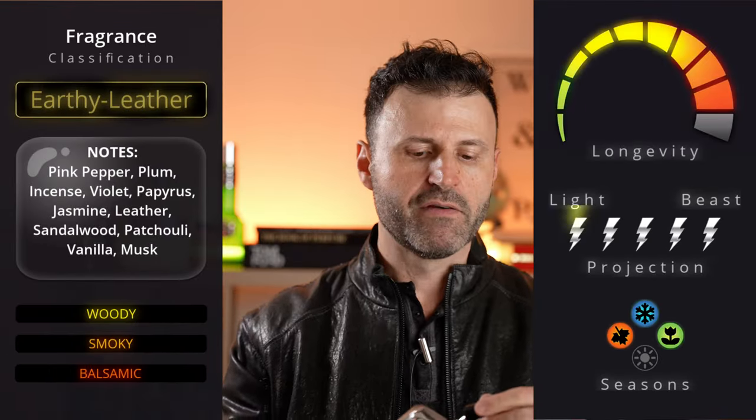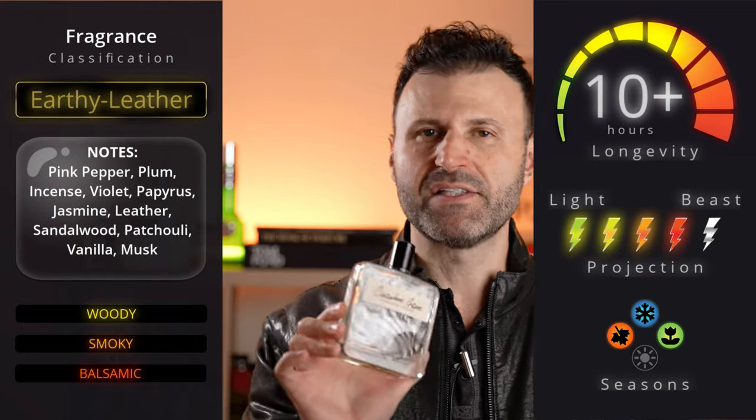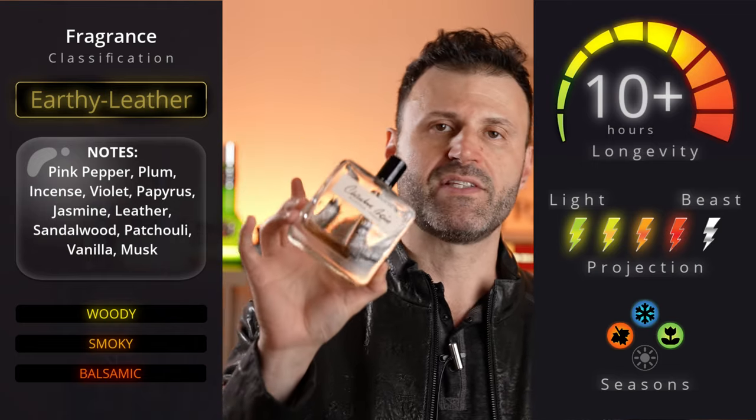At number 8, this is my third bottle — Chambre Noire from Olfactive Studio. I love this one so much I keep going through bottles. Chambre Noire features pink pepper, incense, plum, and a gorgeous smoky leather, as the name implies — 'dark room.' Very similar to M7 from YSL minus the oud; instead it has vanilla, sandalwood, musks, incense, and resins. If you love dark, smoky, earthy leathers, you owe it to yourself to try this.